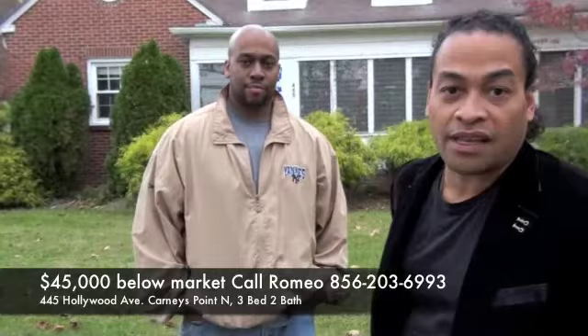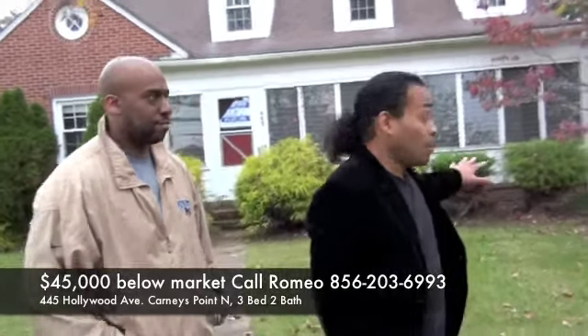Hey, it's Romeo with njbuythishome.com with Marcus Freeman, once again the ultimate realtor for real estate investors. We picked up another great investment: 445 Hollywood Avenue in Carney's Point, New Jersey. Let's go take a look inside.